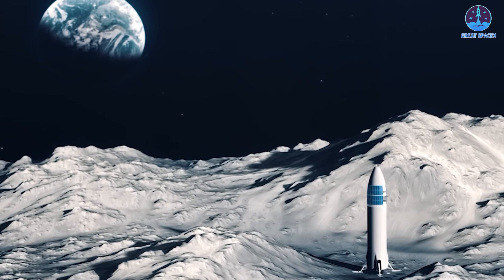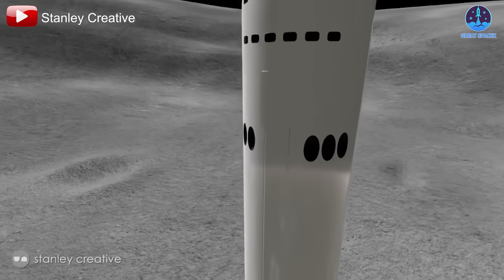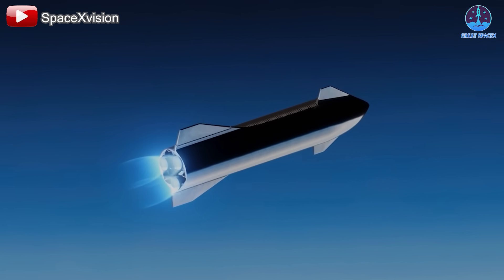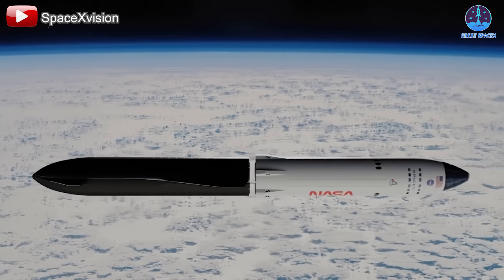Since it does not re-enter Earth's atmosphere, the heat shield and flight control surfaces typical of Starship are removed. This modification reduces mass, decreasing the number of refueling tanker launches required once the spacecraft reaches orbit.